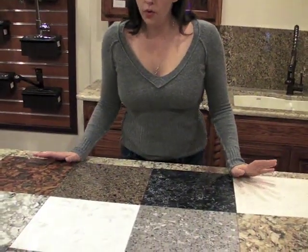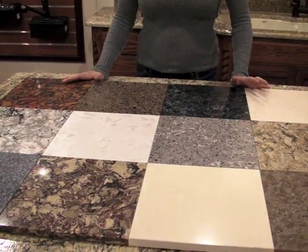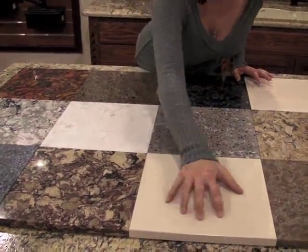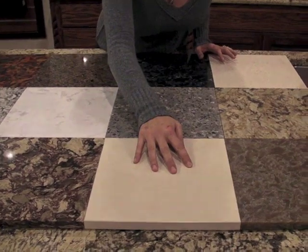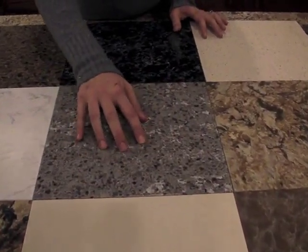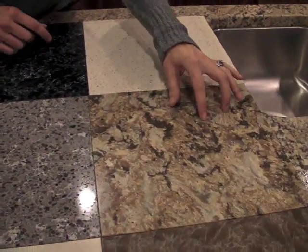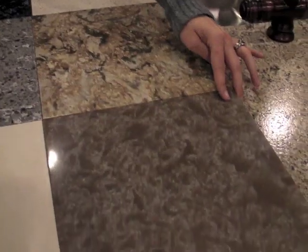Here are just a few of the selections of engineered quartz colors. You can see it starts off from everything from a pretty solid color palette to a more pebbly type pattern, all the way up through mimicking the natural stone variations and even one that mimics onyx.